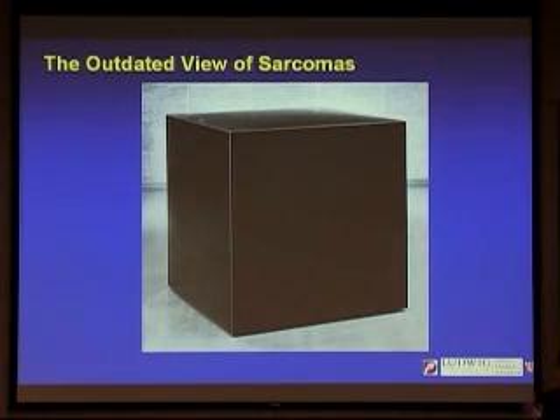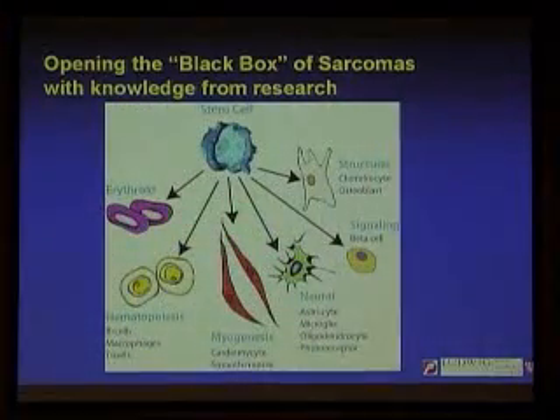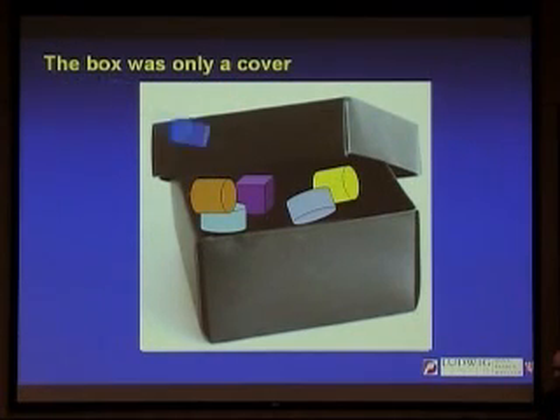25 years ago, before GIST was even known to be separate from other kinds of cancers, this was the outdated view of sarcomas — just a black box, a monolith nobody really understood. How do you open the black box? You do research. Sarcomas come from stem cells that would have turned into something that helps hold the body together — be it GIST helping the intestinal tract function, or bones, fat, or cartilage. Now we know the box was only a cover, and with this research, we can put different kinds of sarcomas into separate targetable categories.